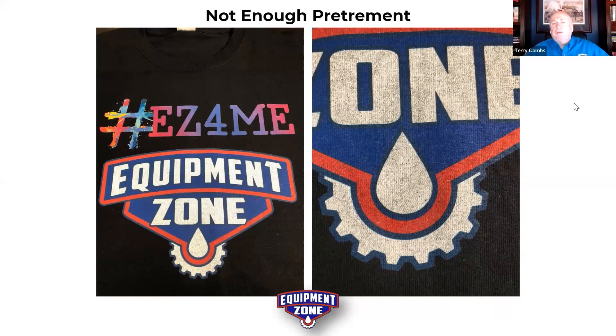Terry: Unlike other types of decorating — cut vinyl or screen printing — DTG doesn't hide those flaws. People already in the industry don't necessarily appreciate the importance of pre-treating in the process. People constantly ask, 'How many grams of pre-treat do I need on this garment?' What Roy is saying is: it's relative, it depends on the garment, and it requires you to do some testing.